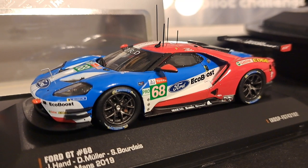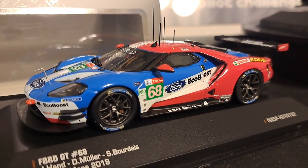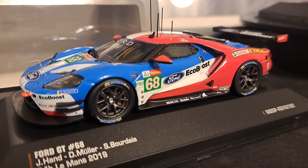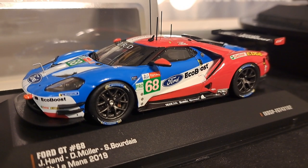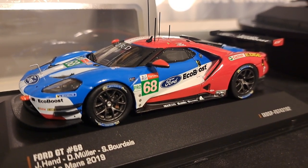Even that being said, I kind of feel like I wasted my money. The reason being: these models are just out of scale, and I am going to do a direct comparison of a model from TSM compared to one of these, and I'll show you exactly what I mean. The TSM model, I think, hits it right on.